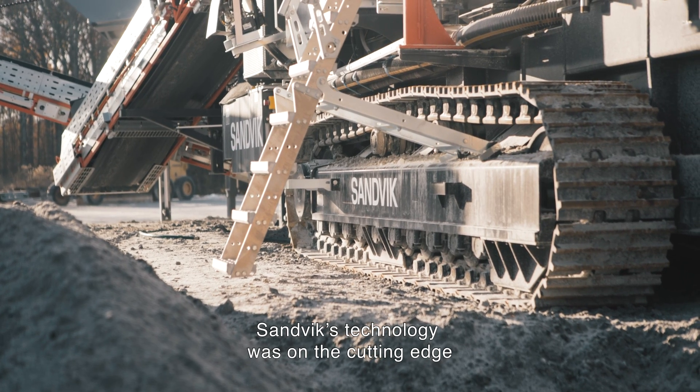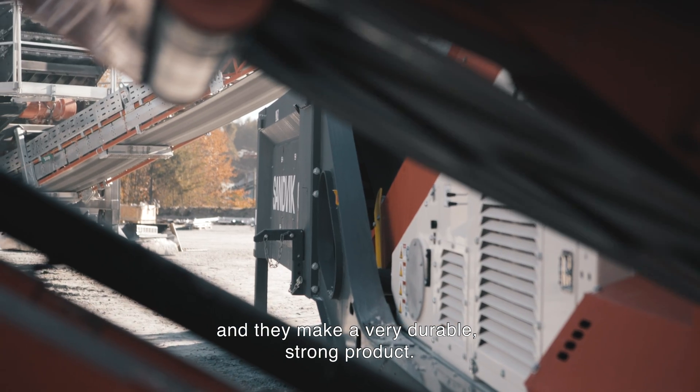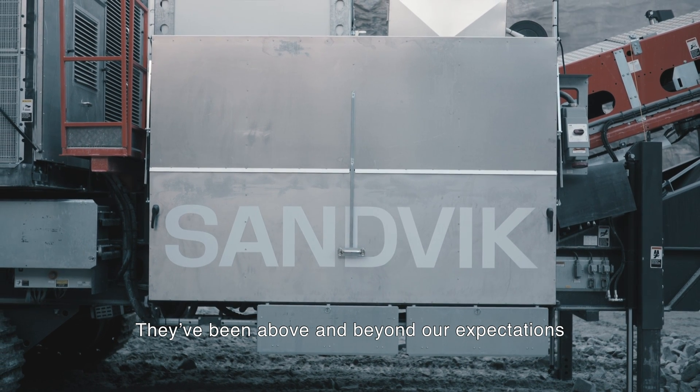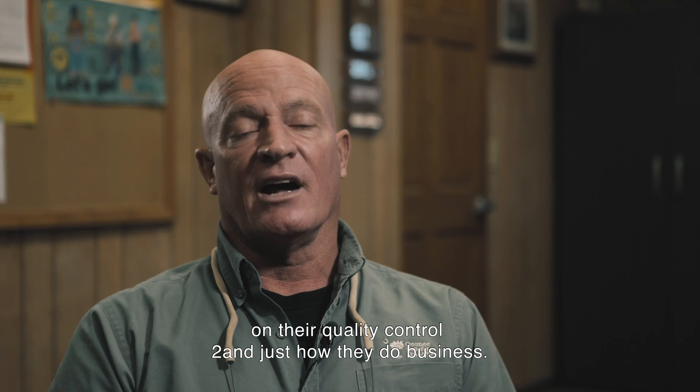Sandvik technology was on the cutting edge and they make a very durable, strong product. They take a lot of pride in what they do — they've been above and beyond our expectation on their quality control and just how they do business.